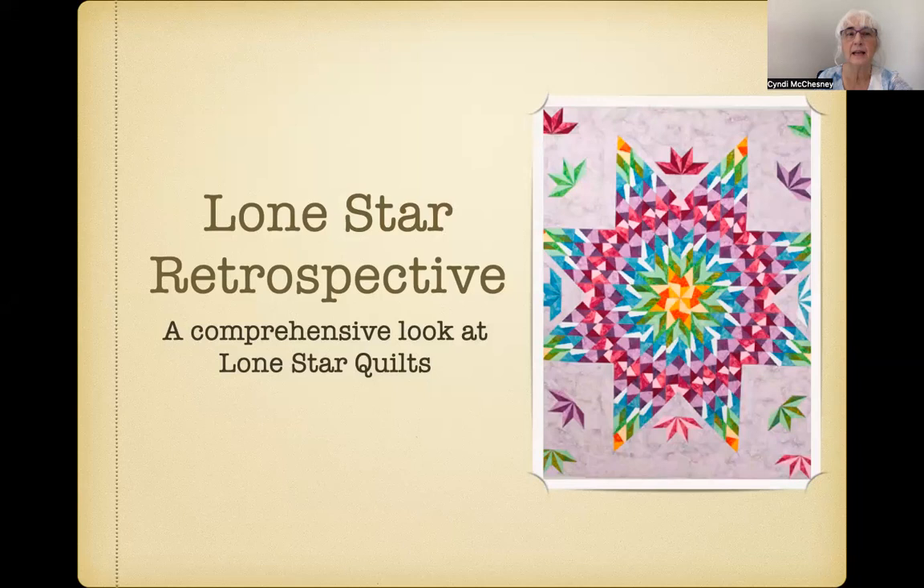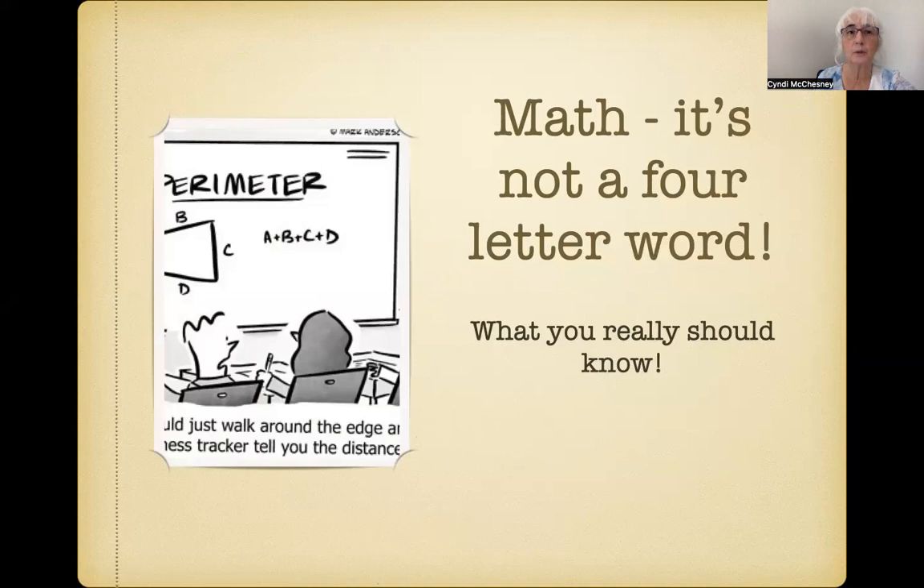My Lone Star Retrospective Trunk Show takes a look at this beloved quilt design as we travel through time and different cultures to see how this pattern has evolved into the breathtaking quilts we admire both in the past and today. And if you're looking for something to really get your gray matter going, check out my Math for Quilters, which recaps many of the math tricks and important tools I cover in depth in my workshop, which all quilters should have at the ready.